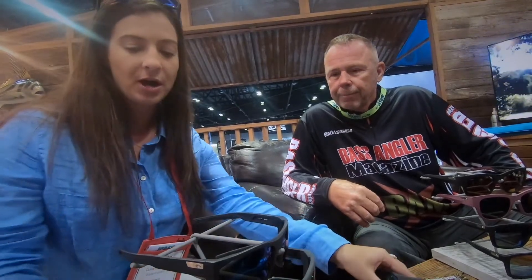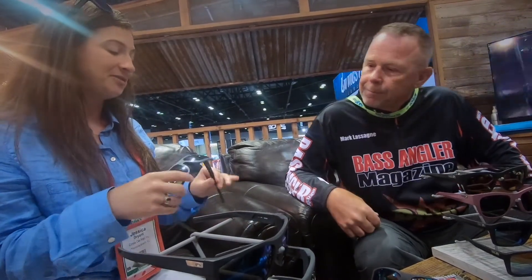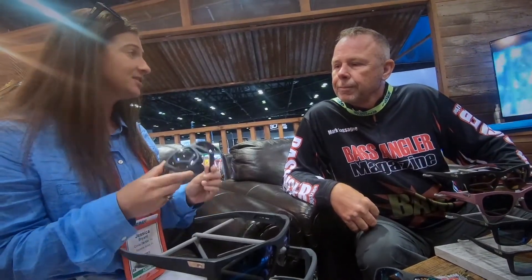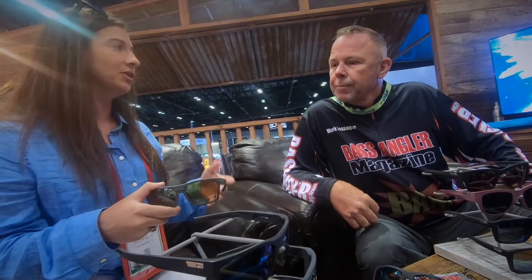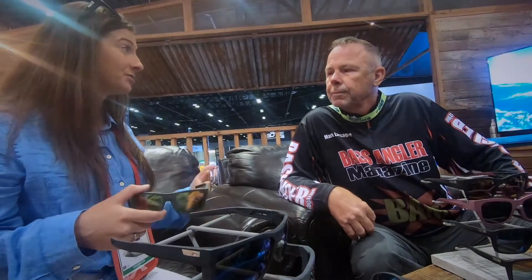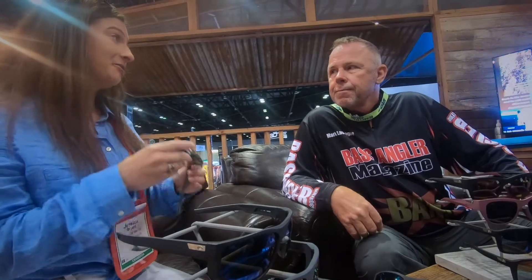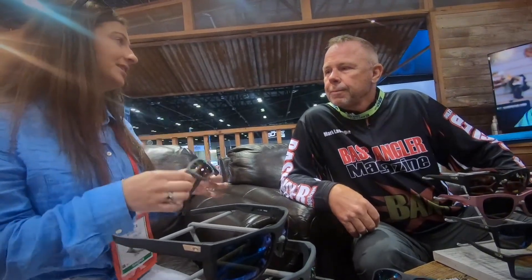We also have the Pargo. I want to show you this in the sunrise silver lens. If you guys haven't checked this lens out in the bass market, it's amazing. This is great for low light — if you're a little bit early in the morning, a little bit late at night, or just on a day that the weather isn't super great, this lens is still going to give you the benefits of polarization. You're still going to be able to cut through glare and really see the fish, and it's just going to light everything up. This has been a favorite of ours and we're really excited to bring it into the collection.